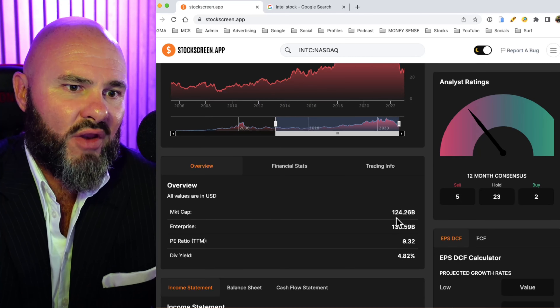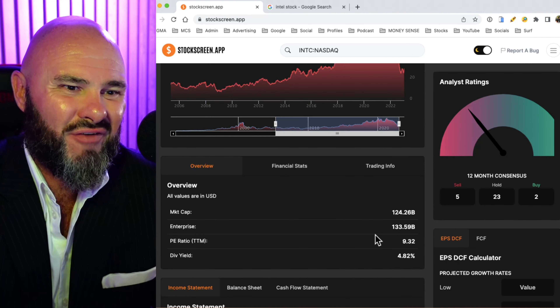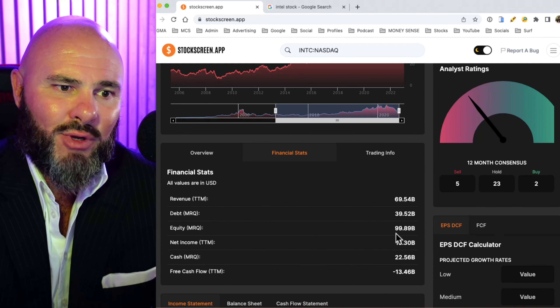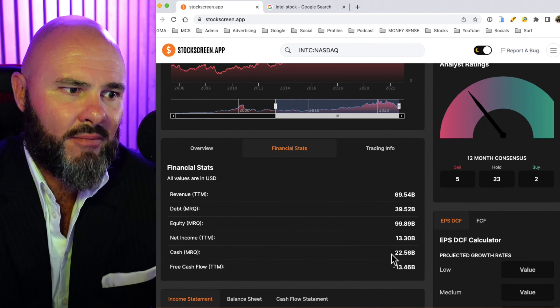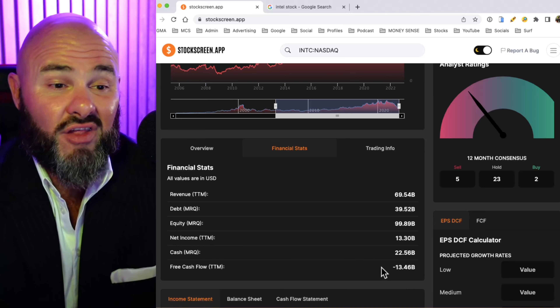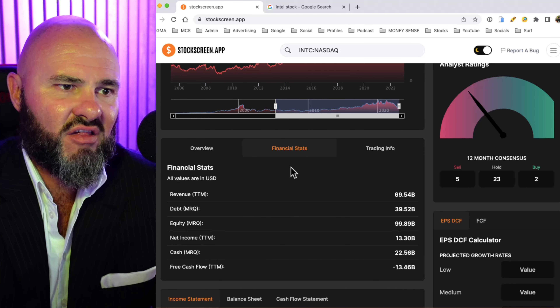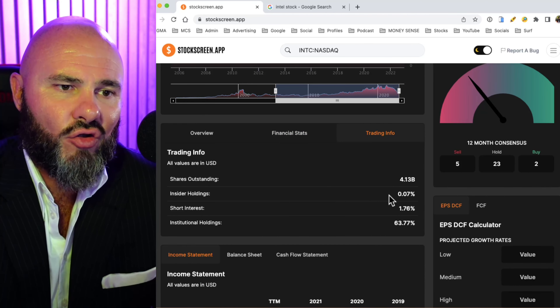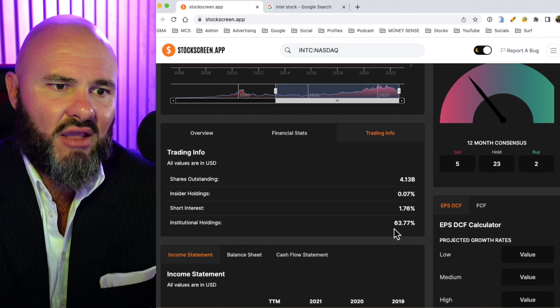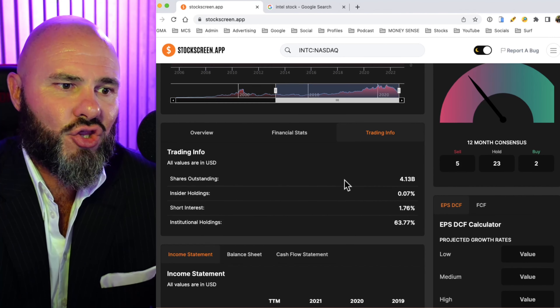Market cap is $124.26 billion, enterprise value $133.59 billion. Looking at the financial stats: trailing 12-month revenue is $69.54 billion, debt most recent quarter $39.52 billion, equity sitting at $99.89 billion, and net income sitting at a positive $13.3 billion. Cash on hand most recent quarter is $22.56 billion and free cash flow is sitting at negative $13.46 billion. Short interest is relatively small at $1.76 billion, institutional holding at $63.77%, and there are $4.13 billion shares outstanding.